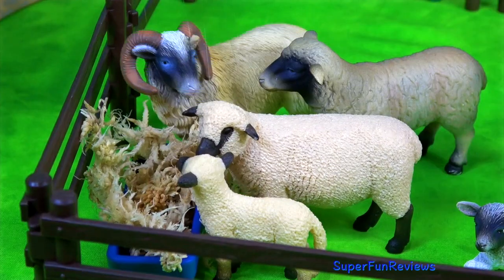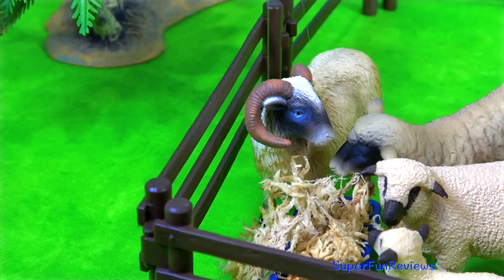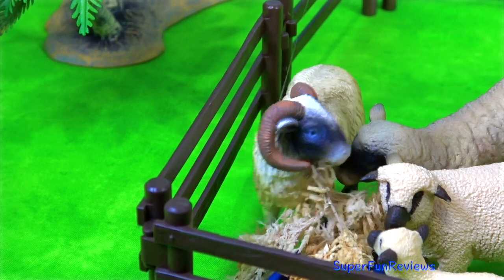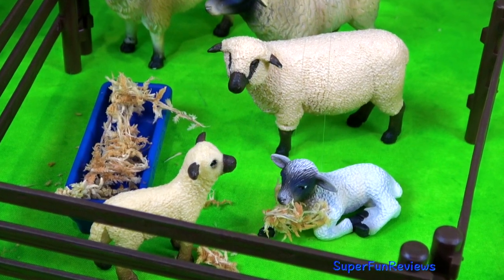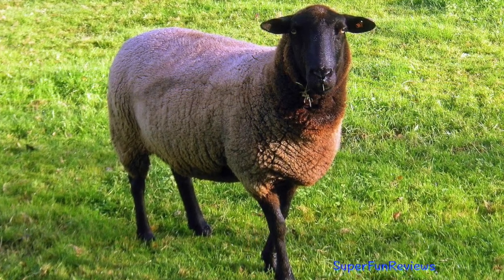Most sheep species only breed once a year. Like other herd animals, a number of ewes, which are the females, will mate with just one ram, the male sheep. Sheep tend to give birth to their lambs in the spring time so that the lambs have a long period of time to grow before the cold winter sets in.